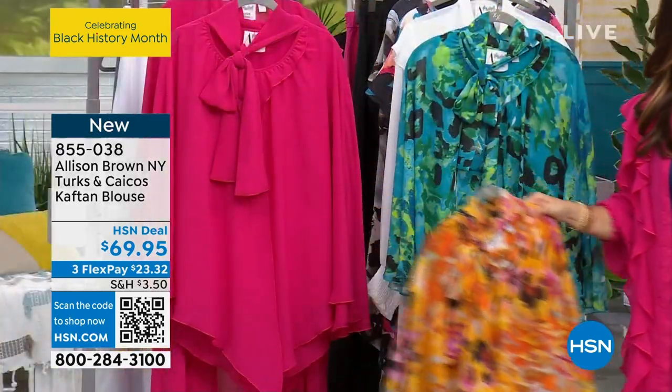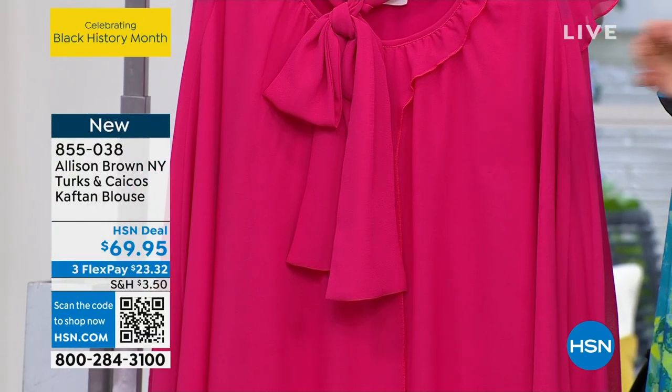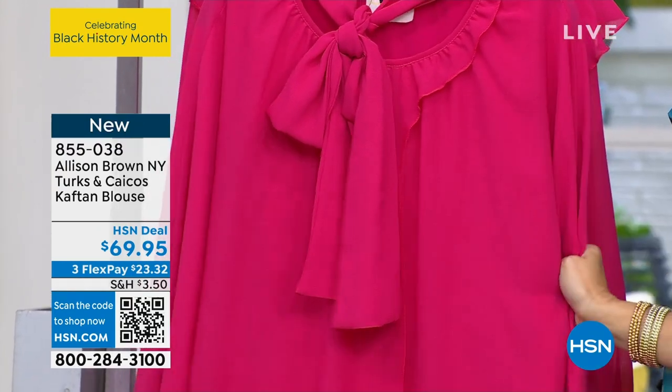Then we also have it in fuchsia rose. Now this one I think would be a stunner if you're just not sure — maybe you don't wear a lot of print. This is a great piece to pick up.